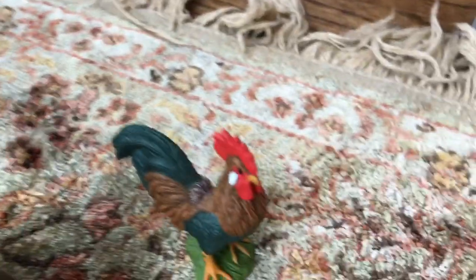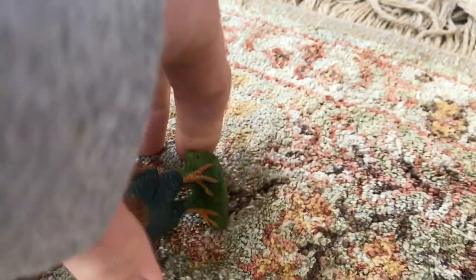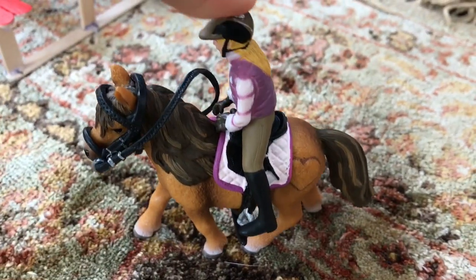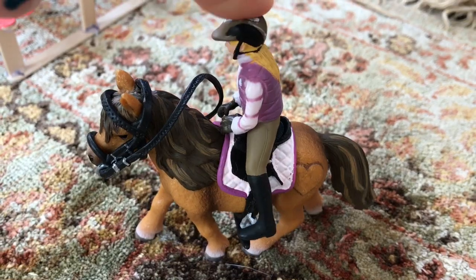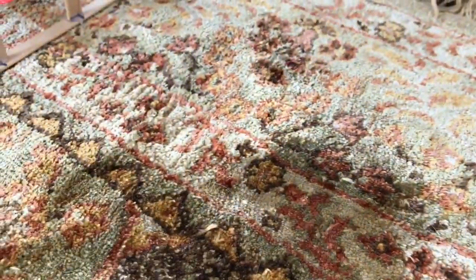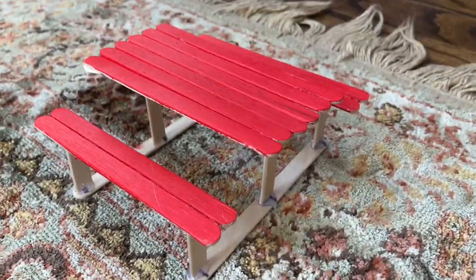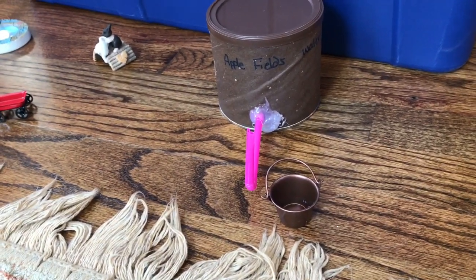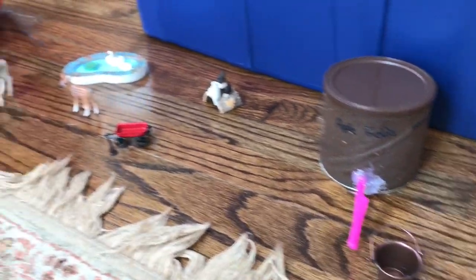Over here is our rooster — his name is Doodle, he's so cute. Then this is our pony and rider, her name is Bobby and her pony's name is Dixie. Over here is our picking table, and there's a water thing that actually works — you can bend it over and it'll fill the water buckets, but it's not full right now.